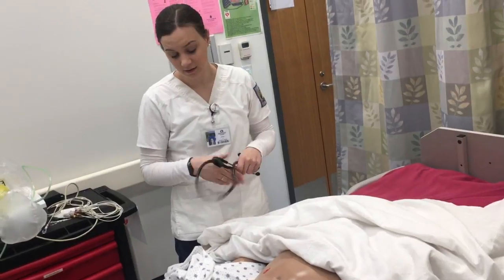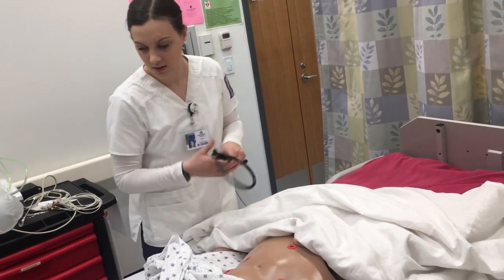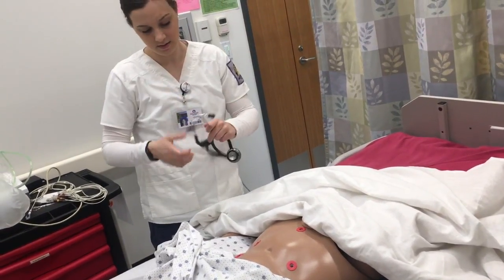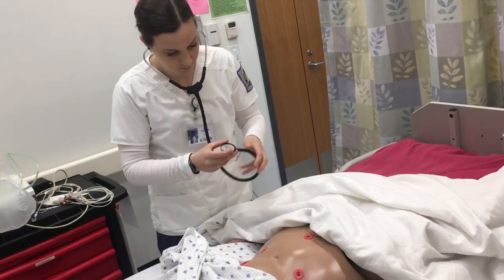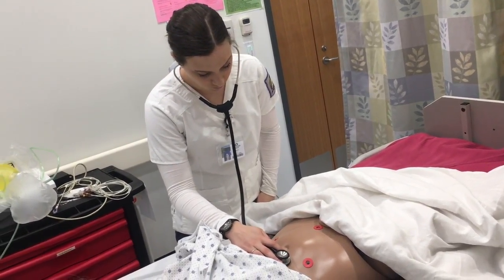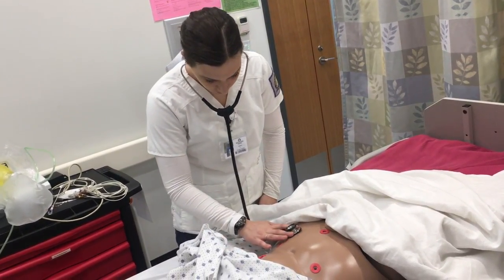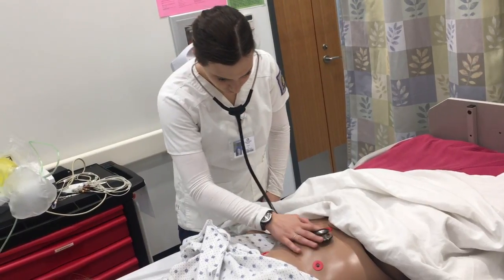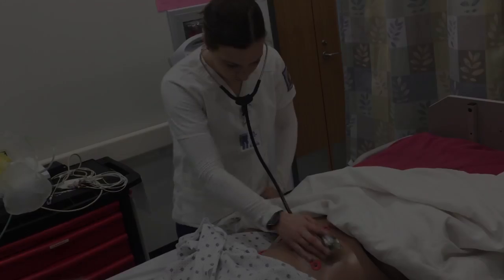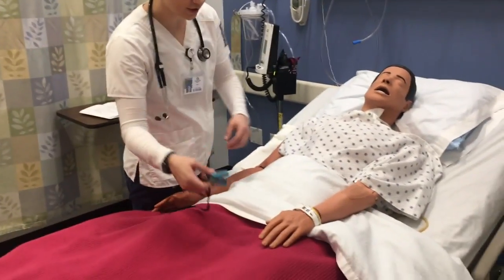Now I'm going to take a listen to your stomach. I'm going to take a look for abdominal distension, then I would listen. Now I'm going to finish up the vital signs — I'm going to check your pulse and respirations. While we're doing that, I'm just going to slide this pulse oximeter onto your finger.